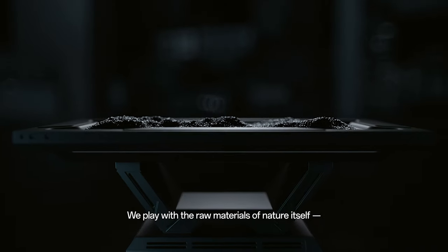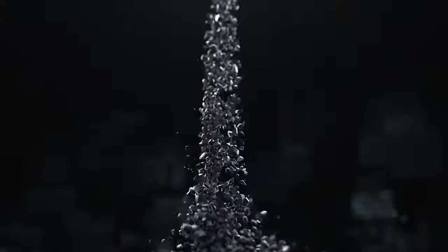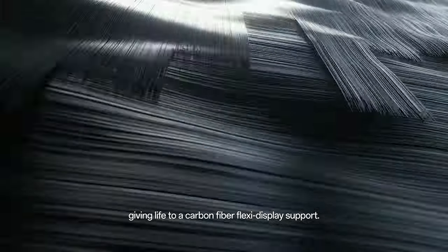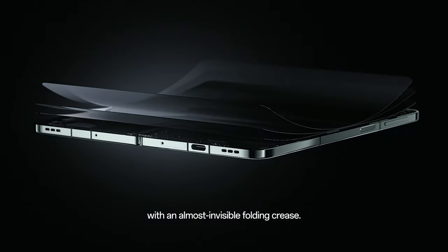We play with the raw materials of nature itself, giving life to a carbon-fiber flexi-display support, holding aloft the main display with an almost invisible folding crease.